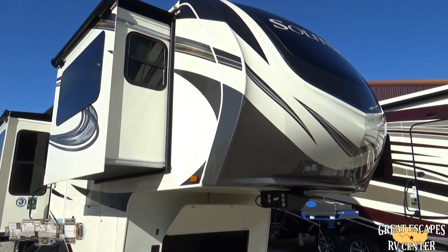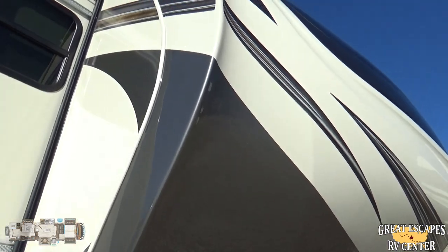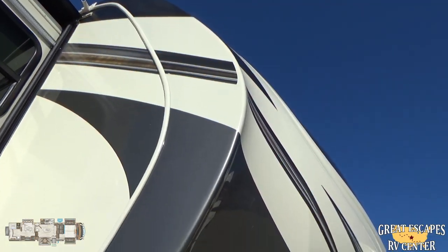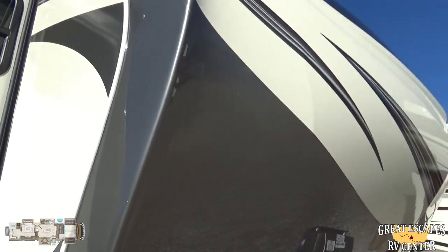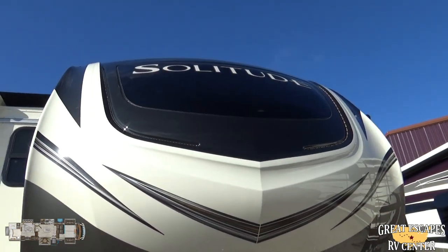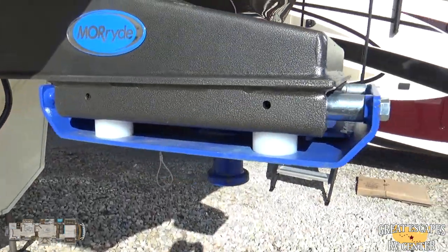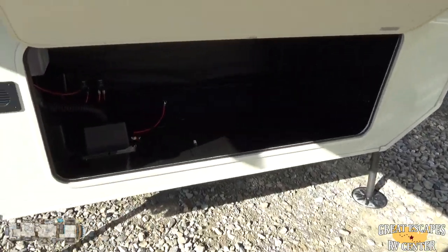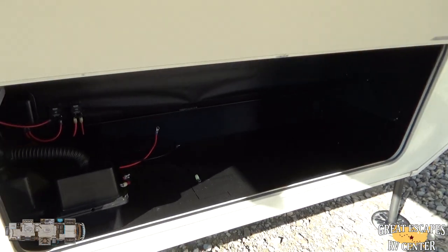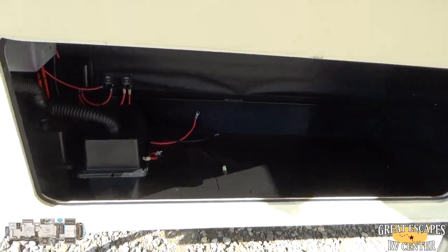The Grand Design Solitude is a really beautiful camper. You've got a fully molded fiberglass front cap that wraps over quite a bit, running lights, and an automotive grade front windshield. You've got the upgraded Moride hitch as well. Up in the front you have additional storage and a section where you could potentially add in a generator, which is really cool.